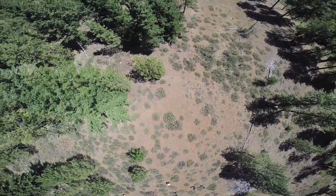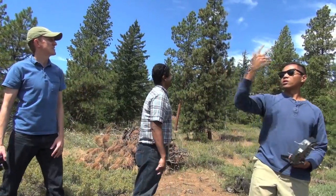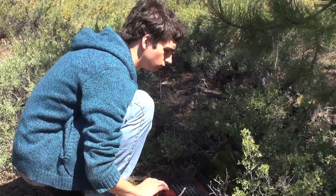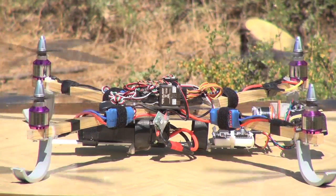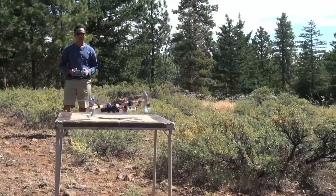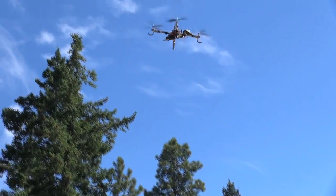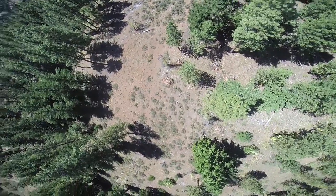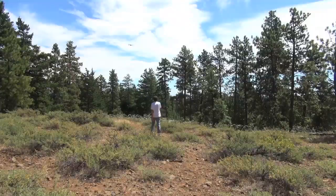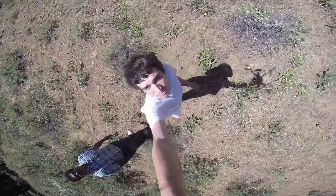I'm just trying to figure out, are you catching more wind coming up the canyon wall? Is it any less that way? The wind is going that way. Camera's on? It's on. We can use this type of technology to plan restoration treatments, to monitor wildlife populations. We're just scratching the tip of the iceberg here.